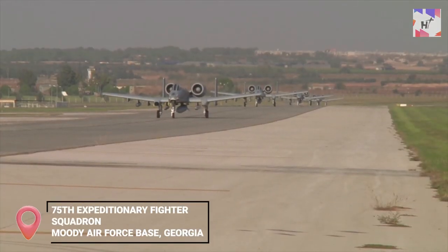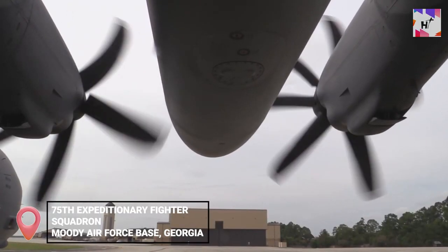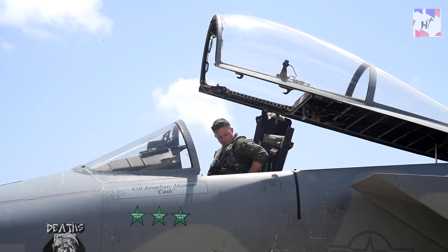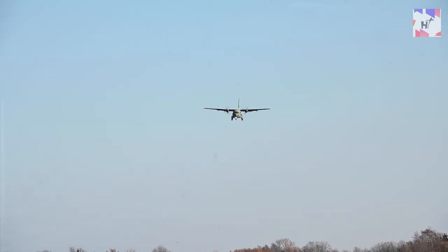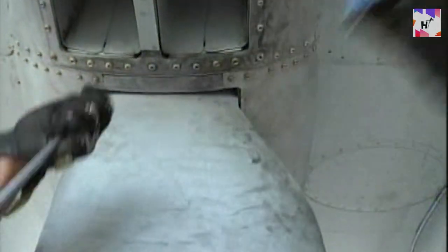The 75th Expeditionary Fighter Squadron at Moody Air Force Base in Georgia is where the Thunderbolts really fly and fight. The Thunderbolt was a crucial component of both Operation Desert Storm and Operation Noble, combining heavy ordnance loads with loiter capability and a vast combat radius. The A-10 had a mission-capable rate of over 96% during the Gulf War and can carry up to 16,000 pounds of ordnance on eight under-wing and three under-fuselage stations, as well as a seven-barrel Gatling gun.